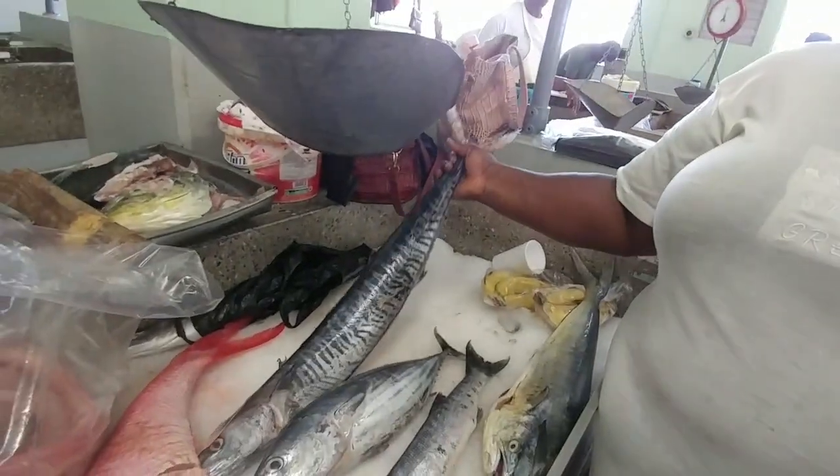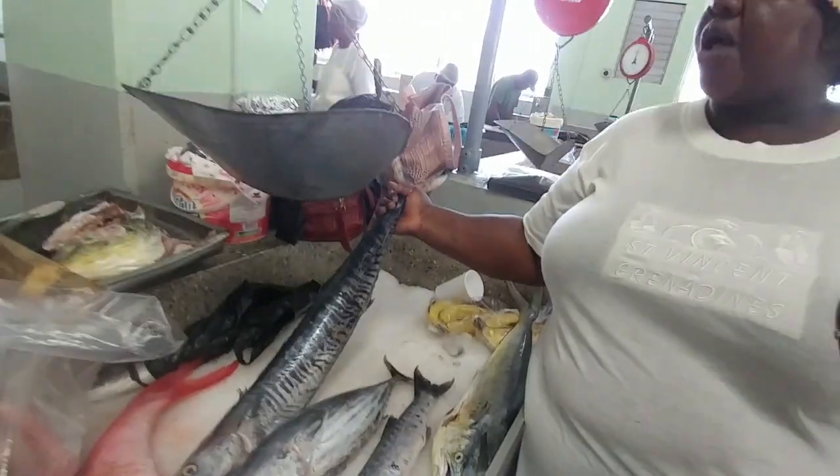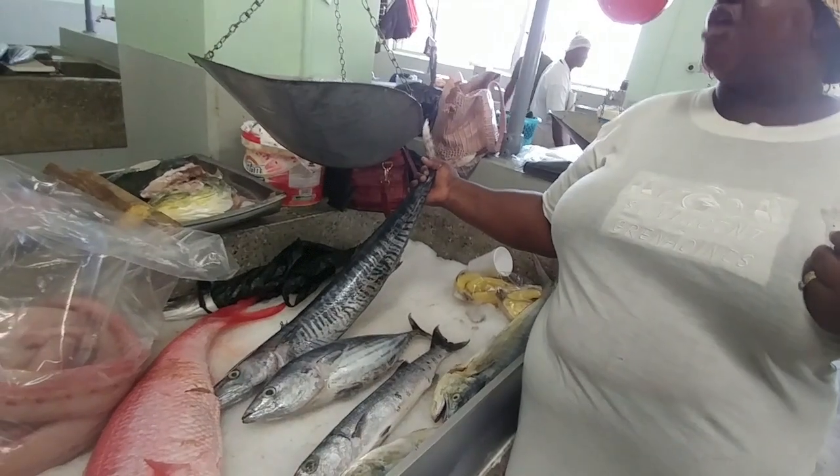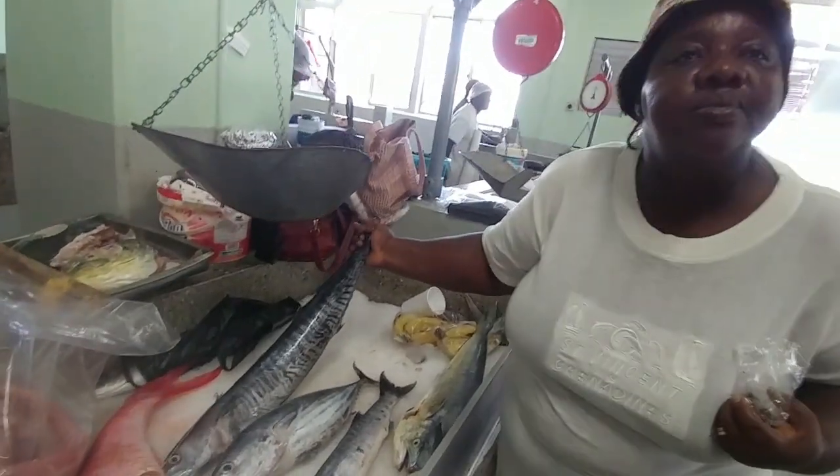Oh, barracuda. And what's that one? Is that mackerel? This one is a kingfish. That's a kingfish? I thought kingfish were bigger.